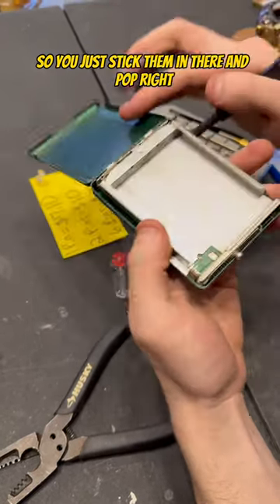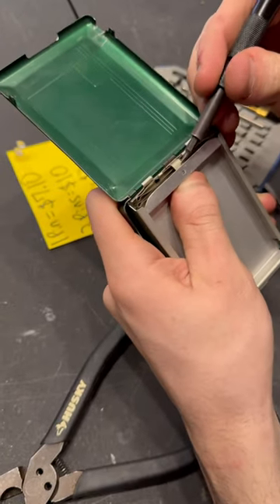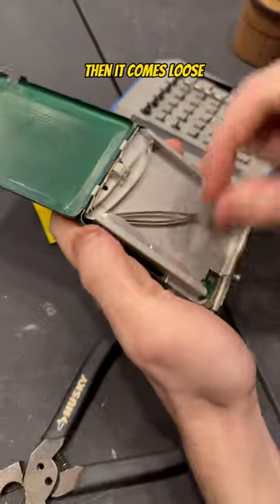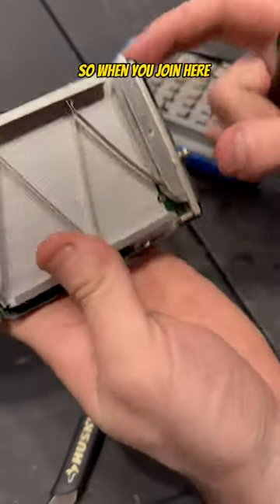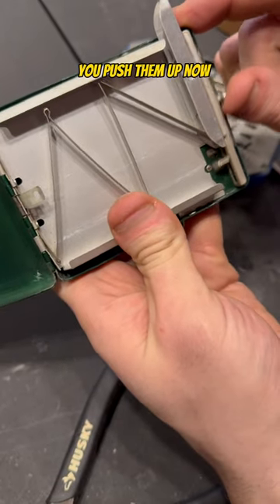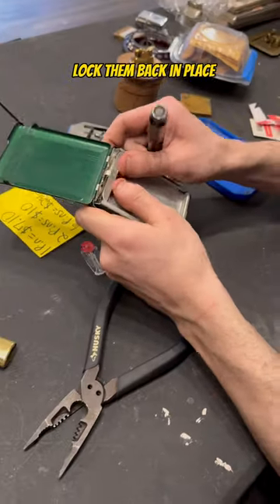Pop right, and then you gotta push this back a little bit, stick some in there, and it comes loose. So when you're here you push them up — alright, lock that back in place.